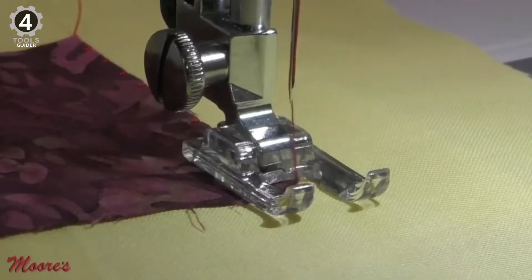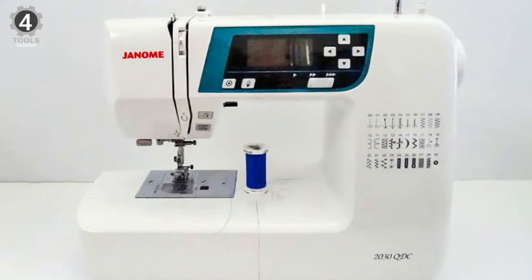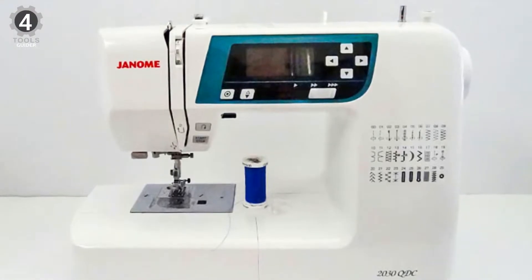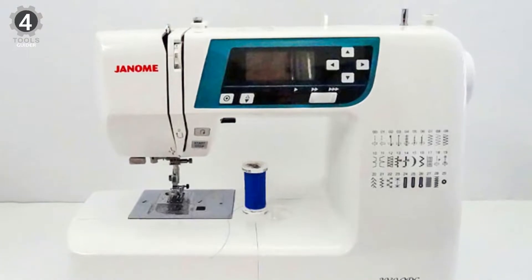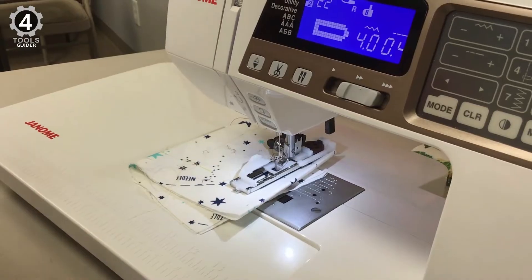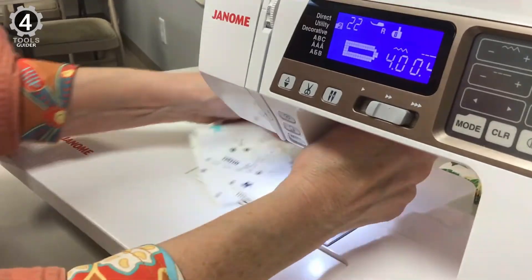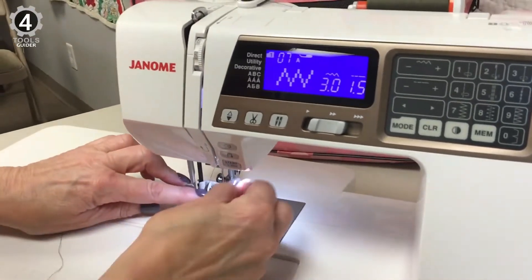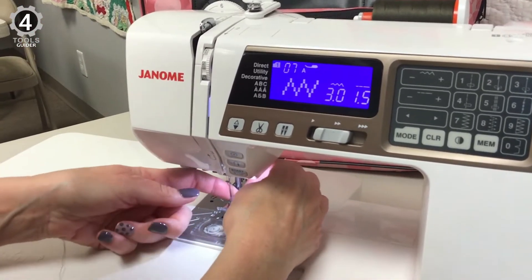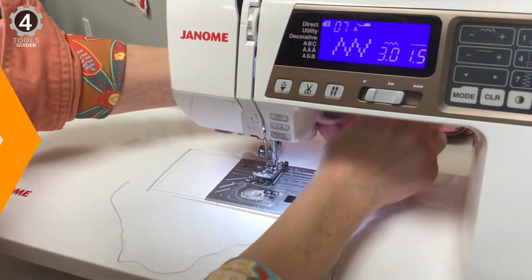It has 7 presser feet, including a zigzag foot, zipper foot, buttonhole foot, and more. It has an easy-to-read LCD screen that controls the sewing machine with a touch interface for easy navigation. It has a removable storage compartment that turns the machine into a free arm when you need to stitch small openings, and its superior plus feed system delivers more even stitching. The machine can remember stitch patterns and whether you want the needle to stop in the up or down position. The major downside is that the machine doesn't automatically adjust tension when switching stitches.